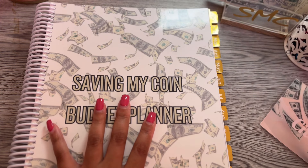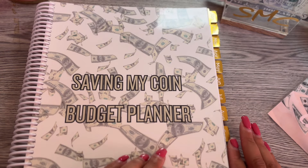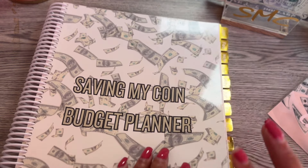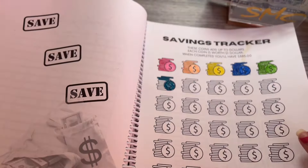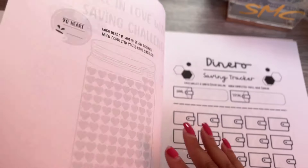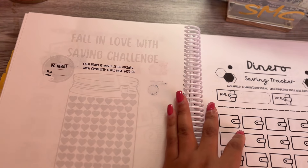If you've been around for a while, you know that we have not been able to do savings challenges because home girl can't handle monies, but we got some from this first March paycheck. So we're going to flip to the back of the Save My Coin Budget financial planner and get to the savings challenges. We are not going to be doing the roll it up challenge because we know the coins are pointing already, so we are going to do the Fall in Love with Savings challenge.